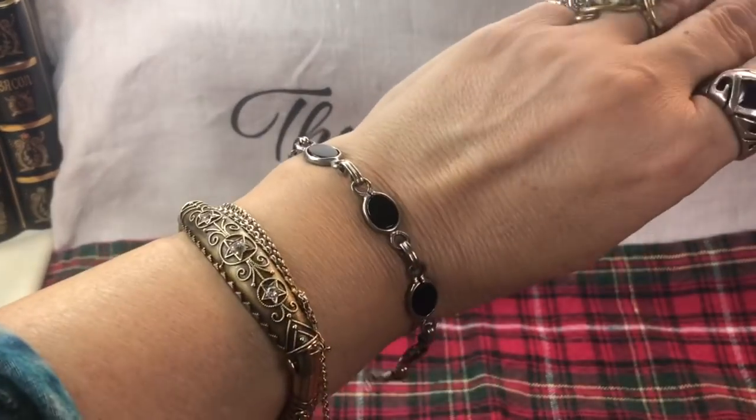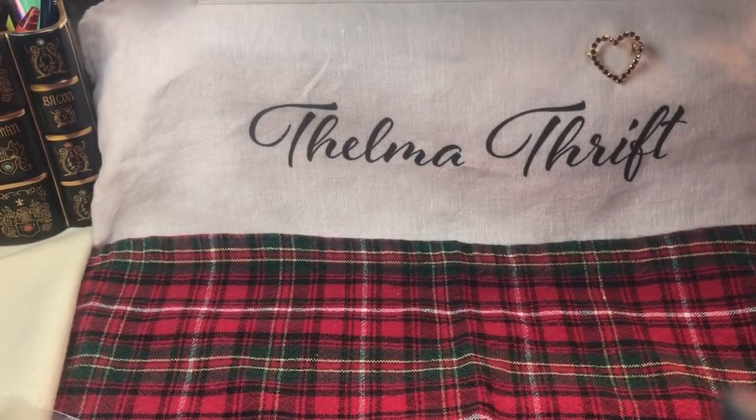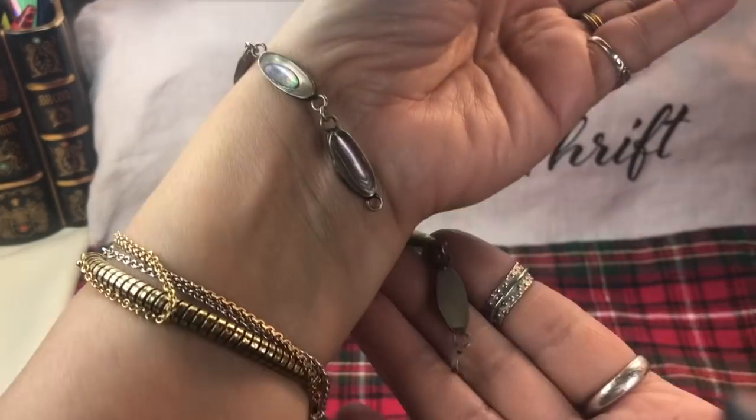I believe this is alpaca - alpaca has a very distinct patina. Could be sterling; sometimes sterling turns a yellowish rainbow color too. That's beautiful though - look at that, I love the simple hook on that.